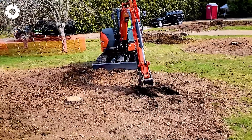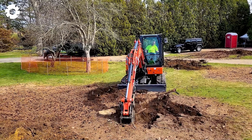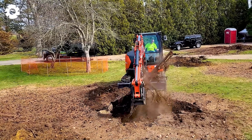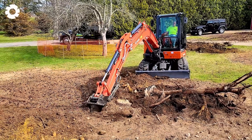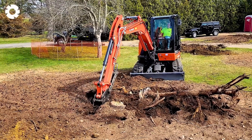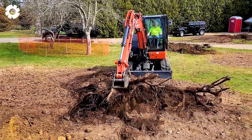Tree stumps are no match for the power of the KX057 stump cutter. With its powerful engine and impressive horsepower, the machine easily cuts through tough, dry stumps, delivering exceptional efficiency in wood processing and saving both time and effort.